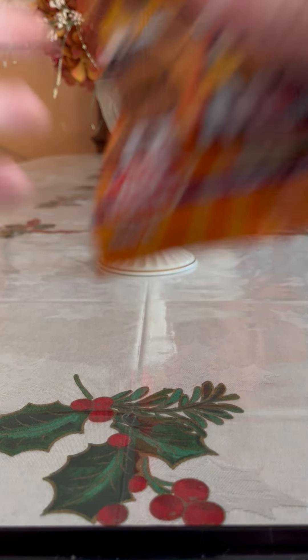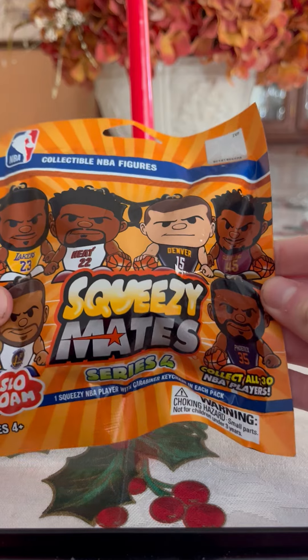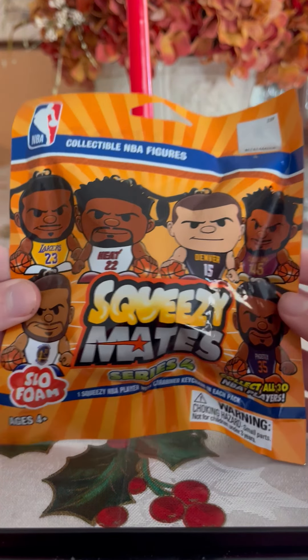Hey guys, in today's video I'm going to be unboxing the new NBA Squeezy Mates Series 4. I can't wait to open up a brand new Squeezy Mates series, so let's begin.